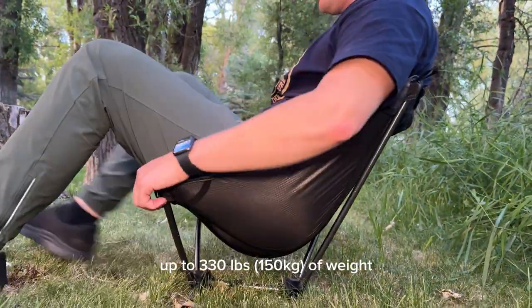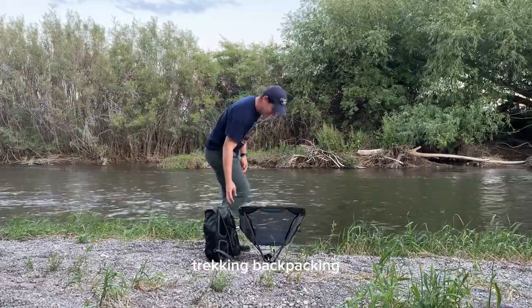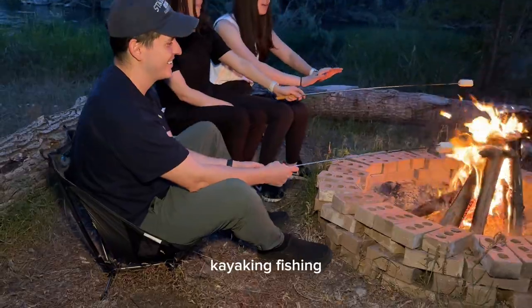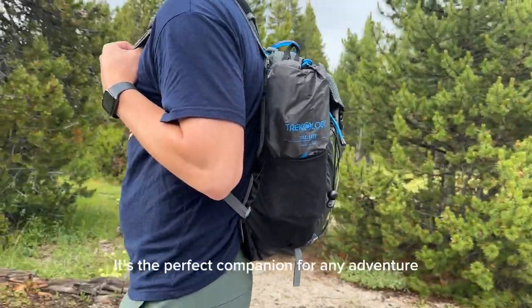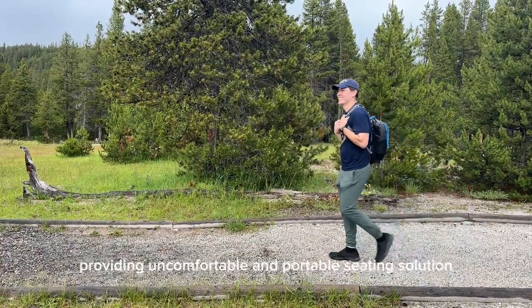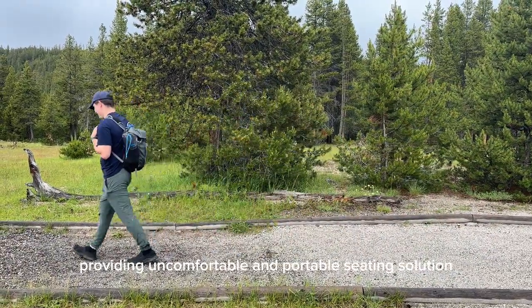It can comfortably accommodate up to 330 pounds of weight. Whether you're camping, trekking, backpacking, kayaking, fishing, or enjoying outdoor concerts or sports events, the Yeezy Light is your versatile equipment. It's the perfect companion for any adventure, providing a comfortable and portable seating solution wherever you go.